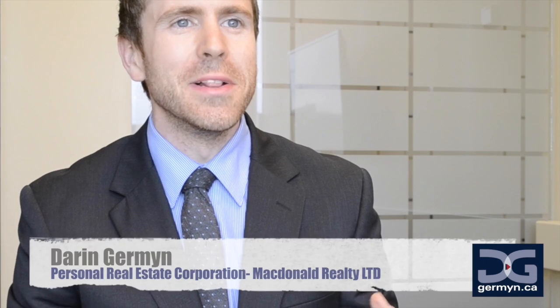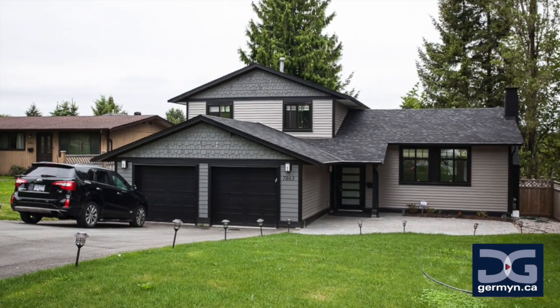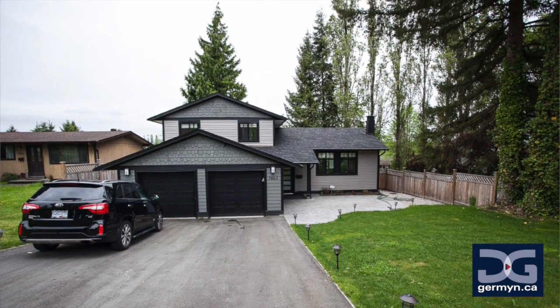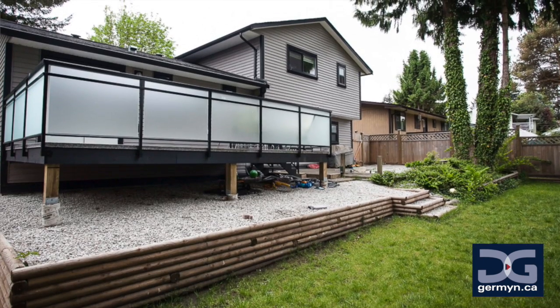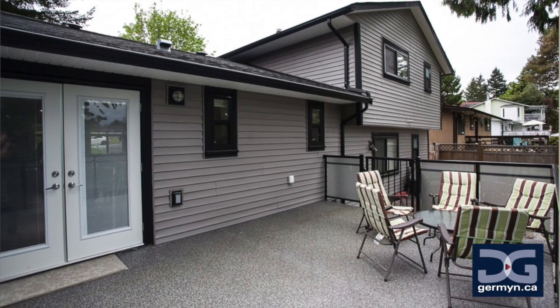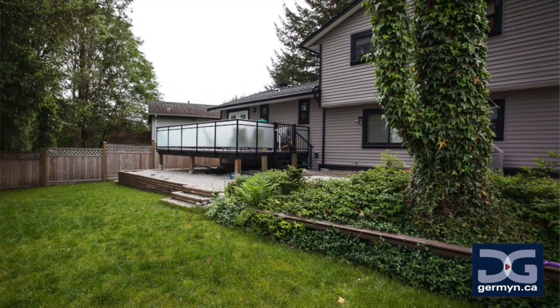You are not even going to believe what you have just found here. 7863 Suncrest Drive has just been listed for sale, and I challenge anyone out there to find another home that has been renovated to such a beautiful extent. What is ideal about this home is the peace of mind it delivers to the owners, knowing that all of the major components of the home are brand new — the windows, the roof, the siding, and the furnace. It's all new.